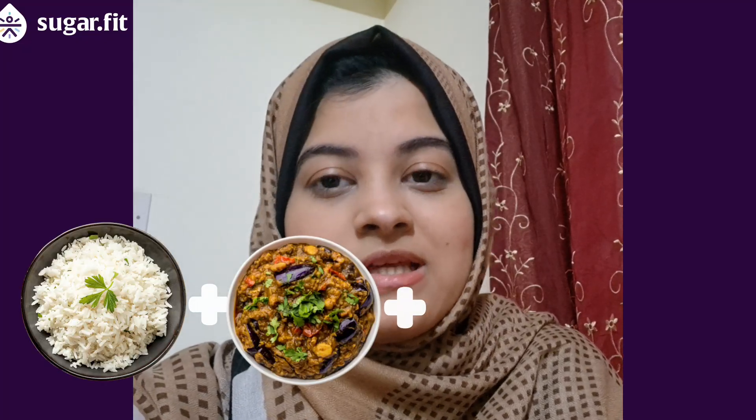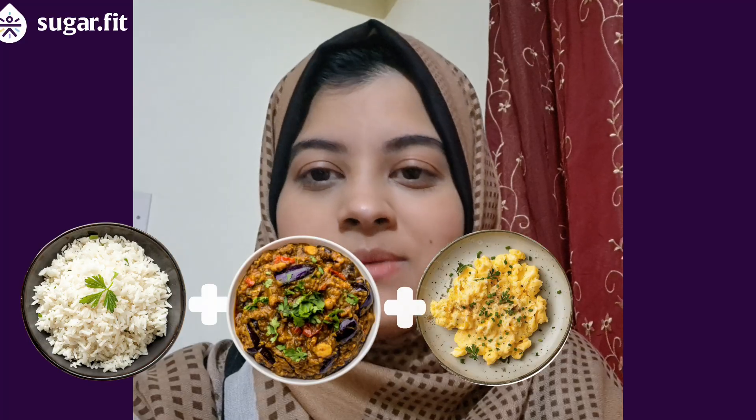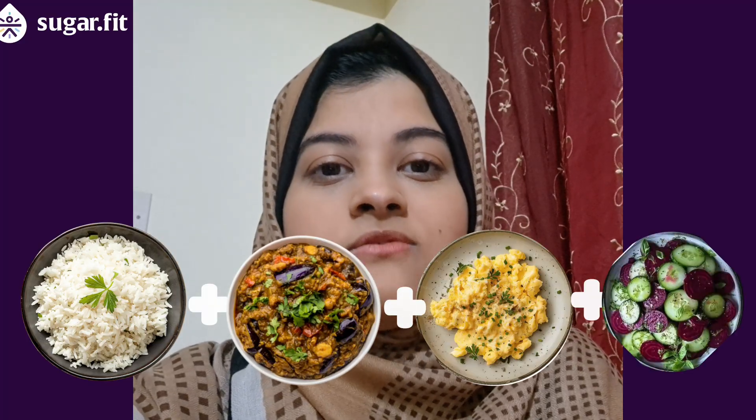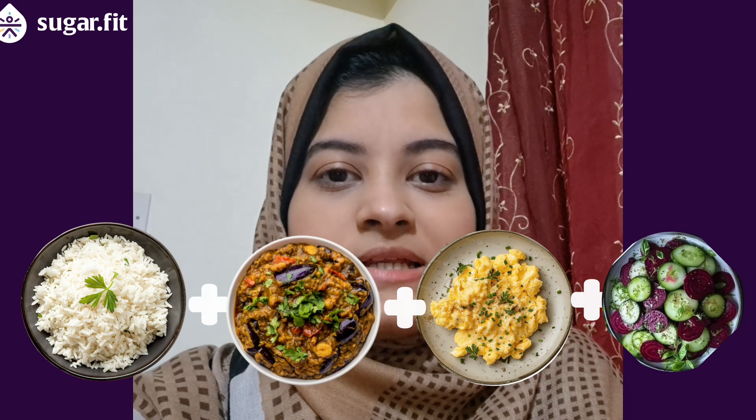Welcome back to the lunch series. Let us look at how the CGM reacts to a simple leftover meal. Here's what I put together from what I already had in my fridge: half a cup of cooked rice, a little bit of brinjal curry, and two scrambled eggs as a source of protein.